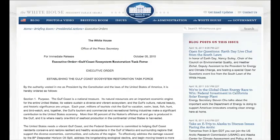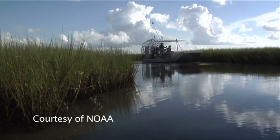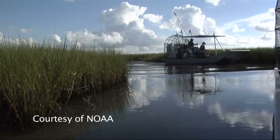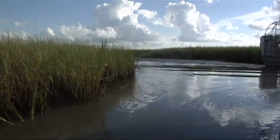To help aid recovery in the region, President Obama issued an executive order last October establishing the Gulf Coast Ecosystem Restoration Task Force. The White House says it will not only address the damage caused by the BP oil spill, but also the Gulf's long-standing ecological decline and begin moving toward a more resilient Gulf Coast ecosystem. I'm VOA's Rebecca Ward for Going Green.